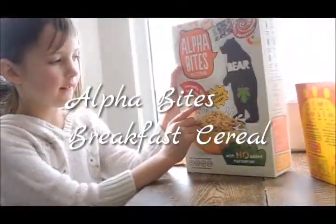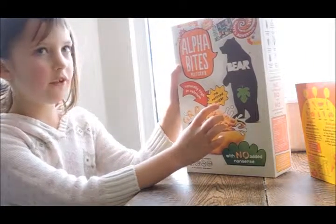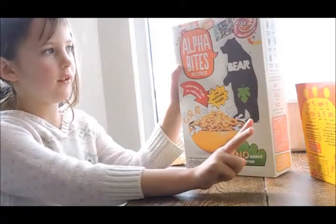Naturally high in calcium. No refined sugar. With no added nonsense. Just like those two.